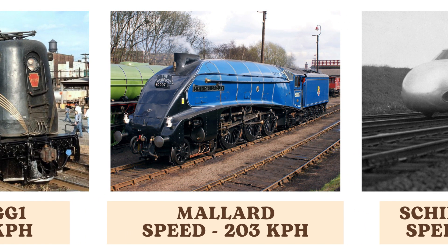The Mallard, renowned as the world's fastest steam locomotive, holds a top speed of 203 kilometers per hour. Its record-setting performance in 1938 remains unmatched, showcasing the peak of steam locomotive engineering.